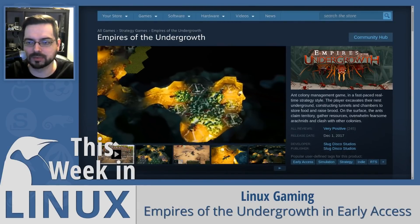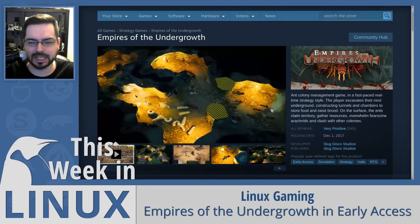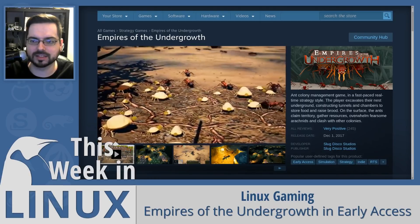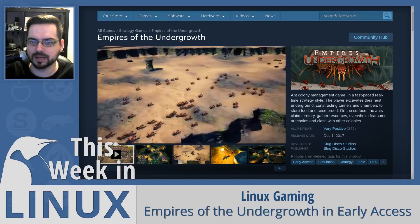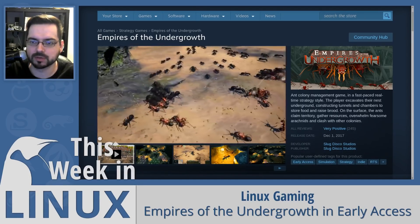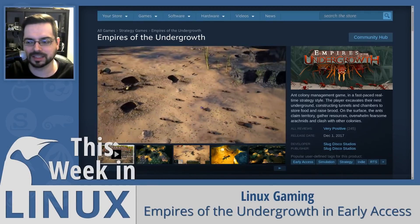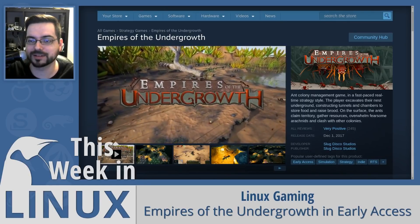Empires of the Undergrowth has been released on Early Access. It's an RTS with a pretty unique and kind of creepy vibe to it — you essentially control a colony of ants and attack other bugs and other colonies. It's an interesting RTS approach, and even though it's not really my genre, this is such a unique approach to the concept that I might try it out, even if it does creep me out a little bit — a skin-crawly kind of thing. So if you're interested in having your skin crawl, check out Empires of the Undergrowth.